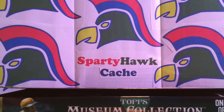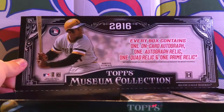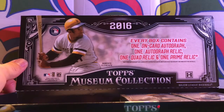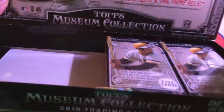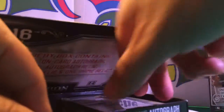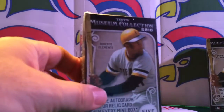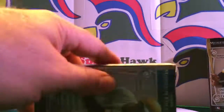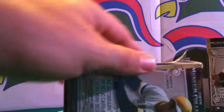Welcome back to Sparty Hawk Cash. We are going to finish opening this 2016 Topps Museum Collection baseball box here. We have two more boxes to go through right there. And I think for luck purposes, we'll go out of order. We'll do the fourth one here, see if we get a little better luck going out of order.